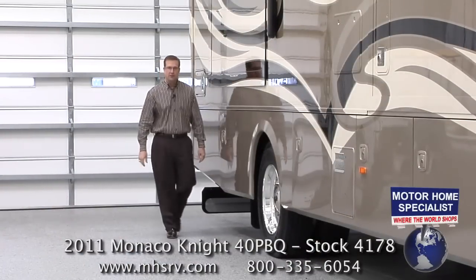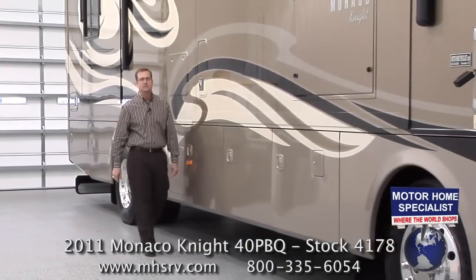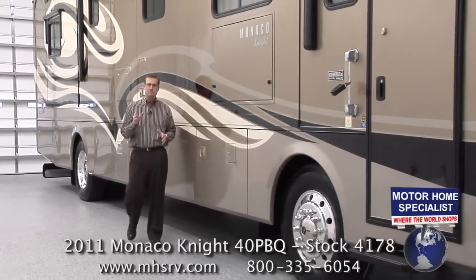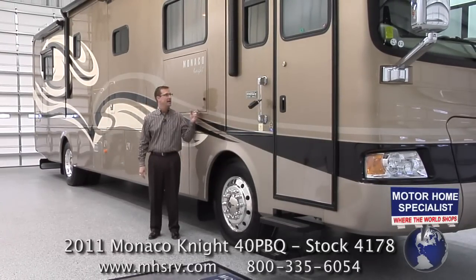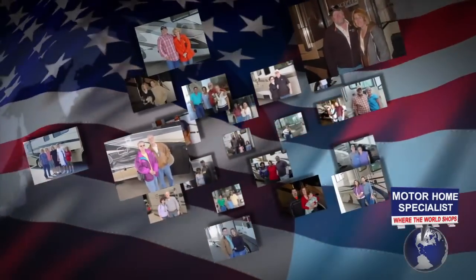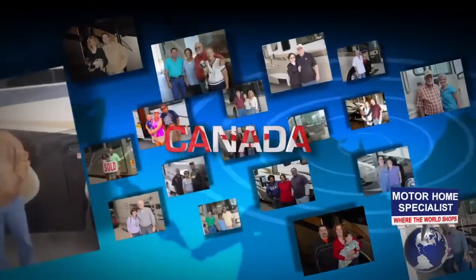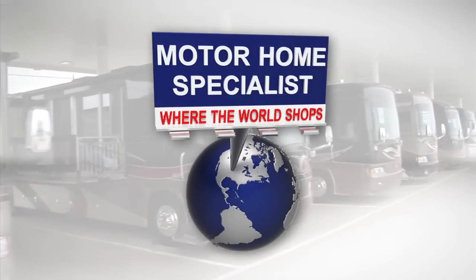I hope you enjoyed our video on the all-new Knight. If you feel that this is the right RV for you, I can assure you that our family here at Motorhome Specialist is going to work hard to provide you not only the very best price in the country, but the exceptional service that you deserve to go along with it. If you have any additional questions about the Knight or any of our other products or services, please give one of our representatives a call at 1-800-335-6054 or visit us online at www.mhsrv.com. You can also learn a lot more about Motorhome Specialist by watching our corporate video entitled 'Motorhome Specialist: Where the World Shops.'